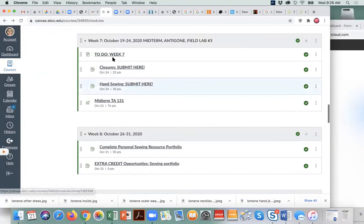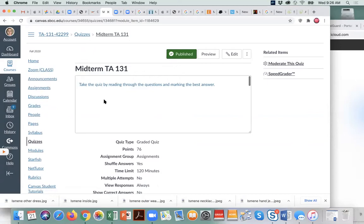Our module this week is week seven, the 19th to 24th. It was scheduled for the 19th but last week I said we'd do it today. You can click on the underlined portion and it takes you directly to quizzes, where you take the quiz by reading through the questions and marking the best answer.